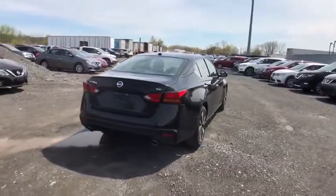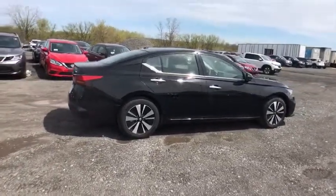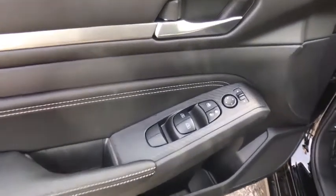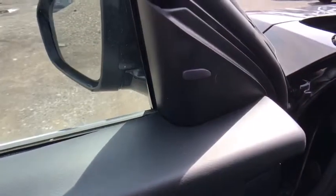Backup camera, steering wheel audio controls, remote engine start, traction control, stability control, lane departure warning, keyless entry, anti-lock braking system, Bluetooth, leather wrapped steering wheel, power steering, adjustable steering wheel, keyless start, cruise control.